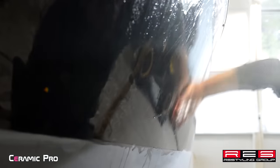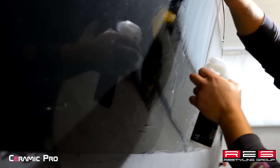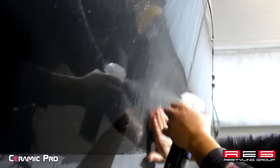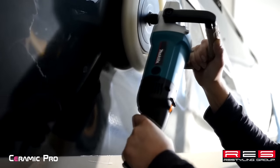The first stage is deep cleaning with clay. The next stage is multi-phase deep restorative polishing.